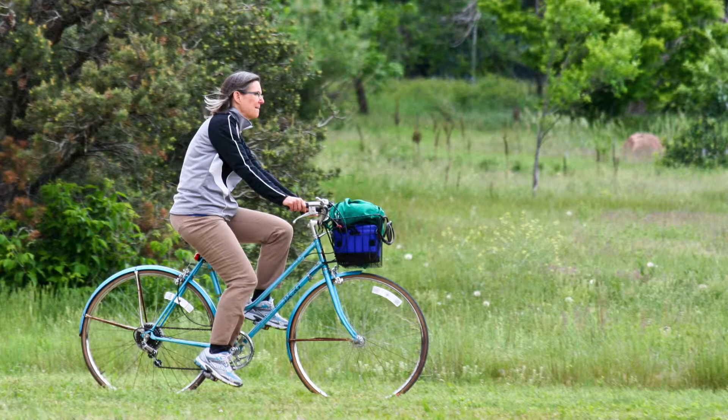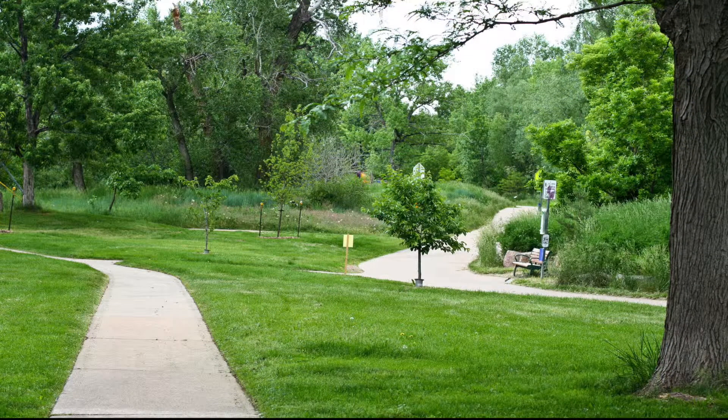Like pretty much every Boulder neighborhood, Martin Acres has plenty of access to bike trails and outdoor activities. Martin Park is home to community events ranging from live music to sports. There is even a little library in Martin Park where you can feel free to take a book or leave a book for someone else.